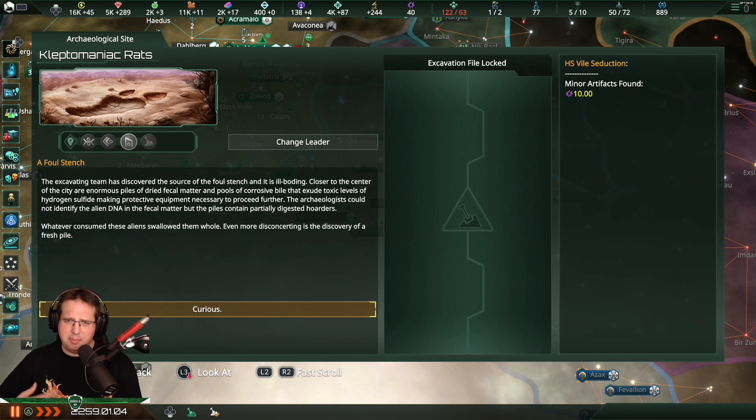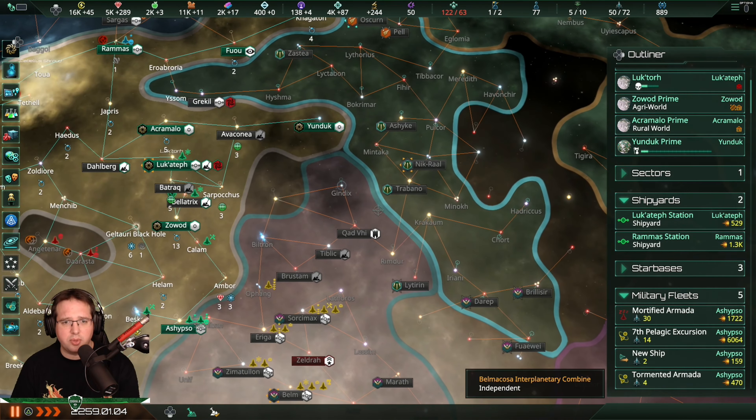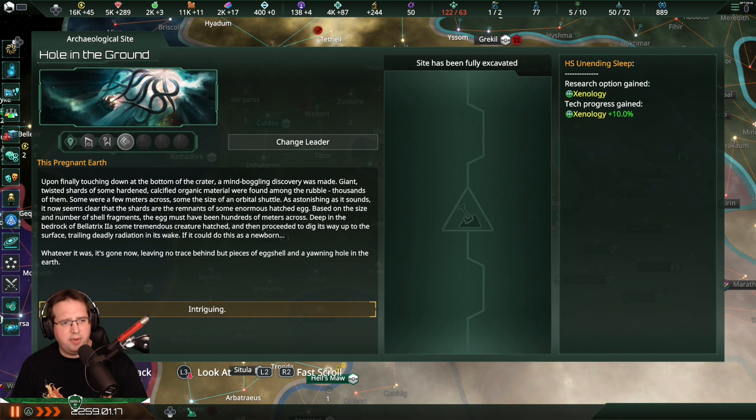I think I went too fast with those - I should have slowed down a bit there, which is what I'm trying to do now. I like reading them out aloud. This pregnant earth: Upon finally touching down at the bottom of the crater, a mind-boggling discovery was made. Giant, twisted shards of some hardened, calcified organic material were found among the rubble - thousands of them. Some were a few meters across, some the size of an orbital shuttle. It now seems clear that the shards are the remnants of some enormous hatched egg. Based on the size and number, the egg must have been hundreds of meters across, deep in the bedrock of Bellatrix, and then proceeded to make its way up to the surface, trailing data radiation in its wake.